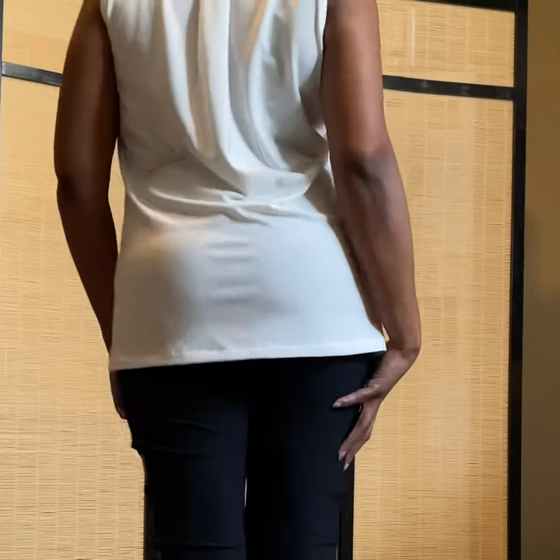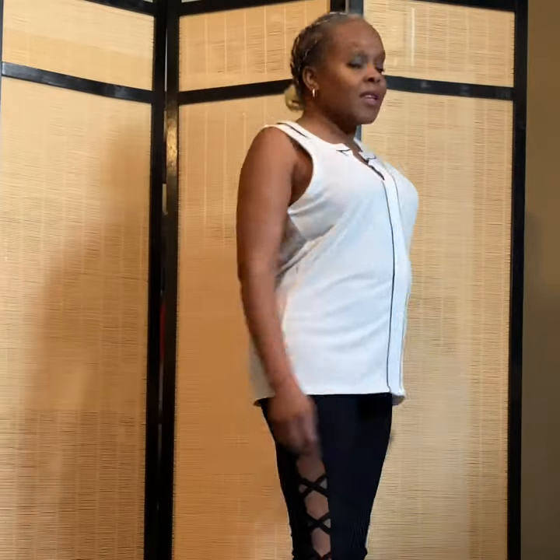Remember to comment and like. You can let me know which one of these tops you like.